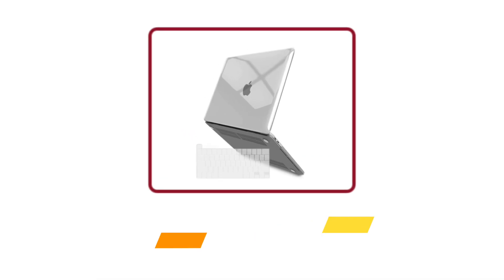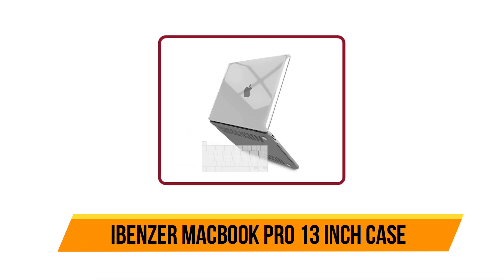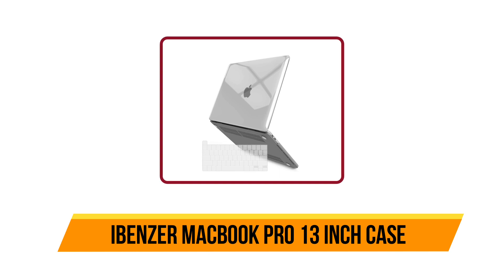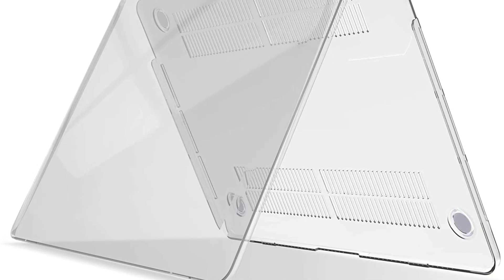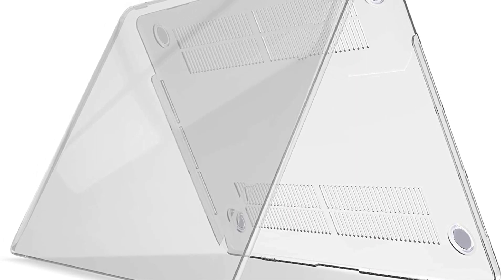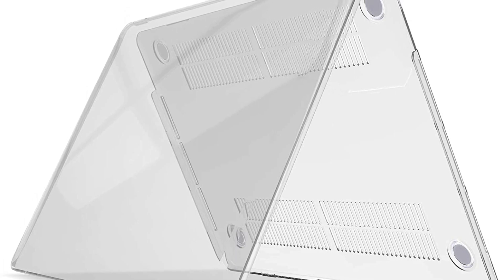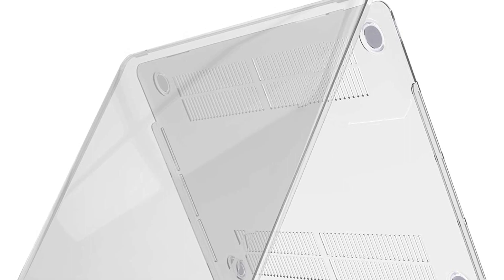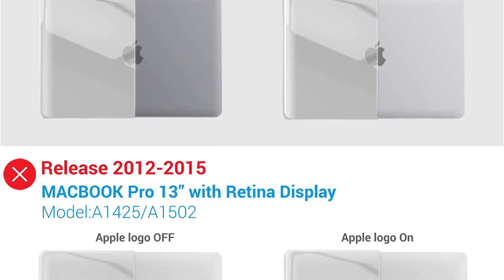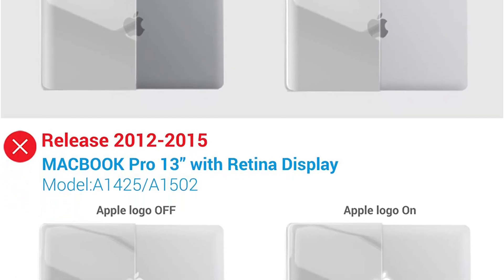Starting at number five, the IBENZER MacBook Pro 13 inch case. This is a beautiful case — I love the way it feels and the soft fabric covering it. It seems like it will protect the laptop well, and I'm confident it will protect against any scratches and bumps. I do wish it came with a keyboard cover, but I was able to find one on Amazon pretty easily.